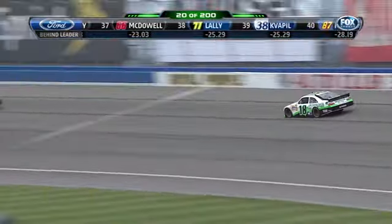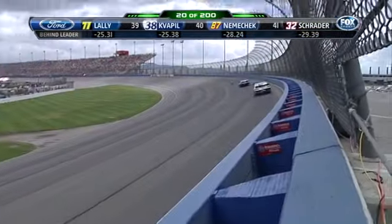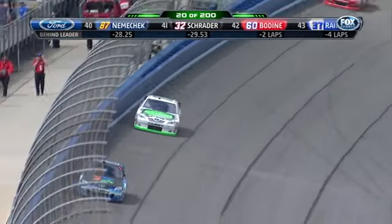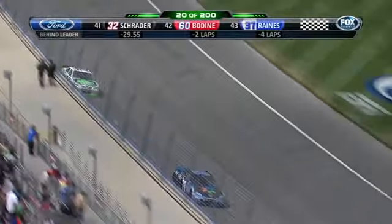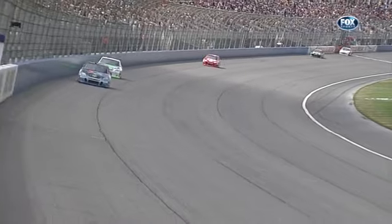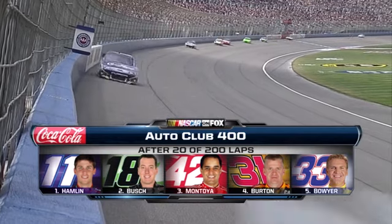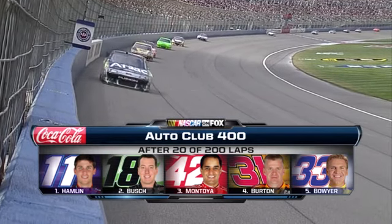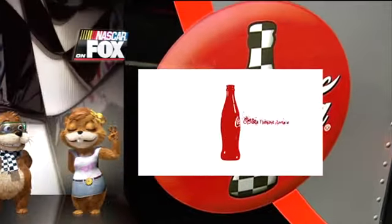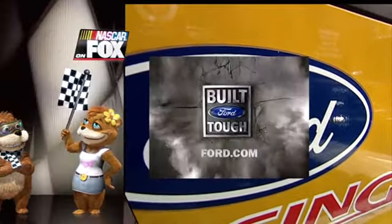First car out of the race will be Todd Bodine, taking his number 60 to the garage. As the race wears on, these guys will say they're good high running the high line in Turns 1 and 2, or better on the low line in 3 and 4 — they'll start moving around as the tires wear down. Denny Hamlin leads teammate Kyle Busch, Juan Pablo Montoya, Jeff Burton, and Clint Boyer after 20 laps. The Auto Club 400 on Fox is powered by Coca-Cola, sponsored by the new 2011 Ford F-150 — Built Ford Tough — and by Sprint, proud sponsor of the NASCAR Sprint Cup Series.